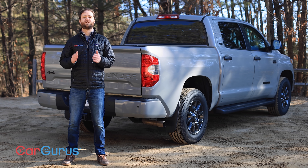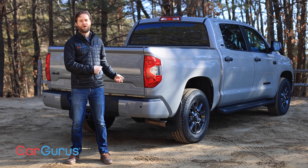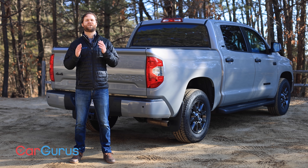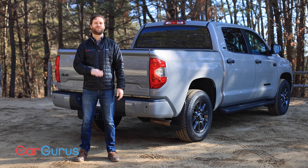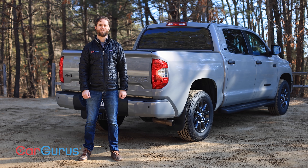We want to hear what you'd like to see on the 2022 Tundra, or maybe you'd prefer to drive this one home instead. Let us know in the comments section below. As always, thank you for watching. Be sure to subscribe to the YouTube channel, and if you'd like to read George Kennedy's full review of the 2021 Toyota Tundra, just head to CarGurus.com.